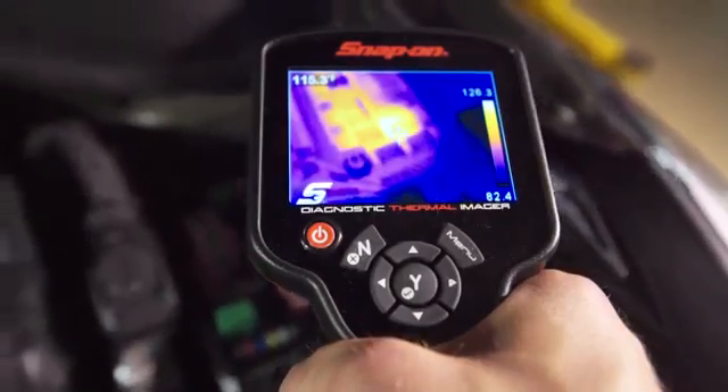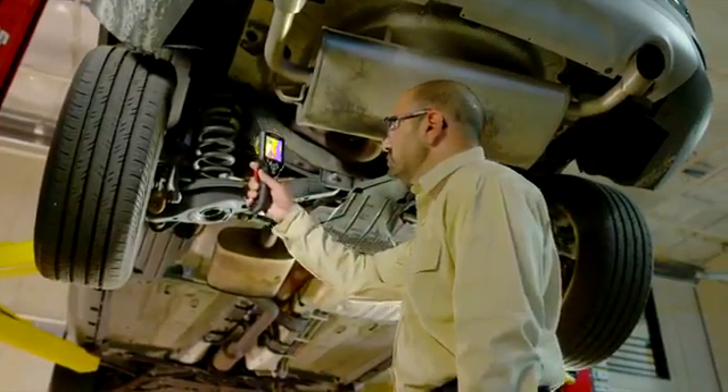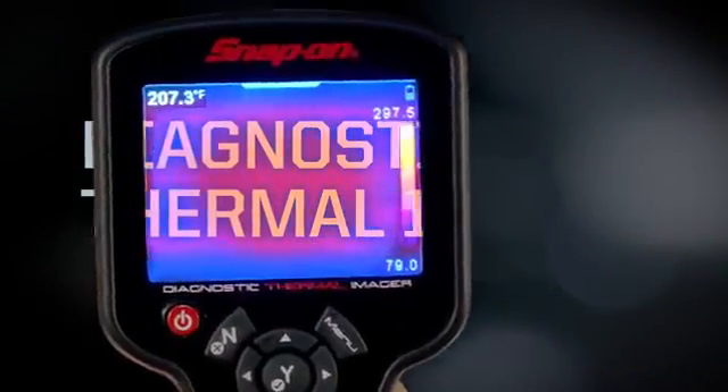Contact your Snap-on franchisee or other sales representative to learn how you can see the whole car in a whole new way with the Diagnostic Thermal Imager from Snap-on.